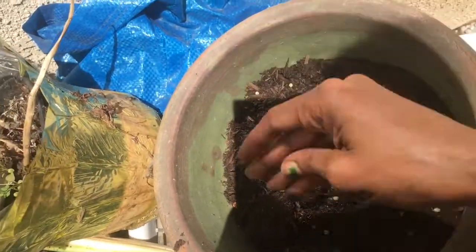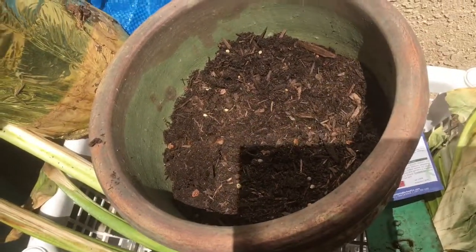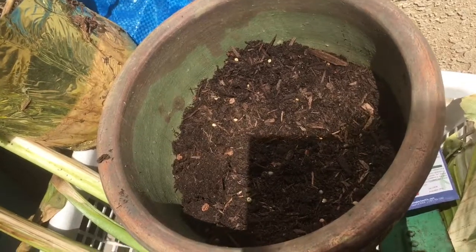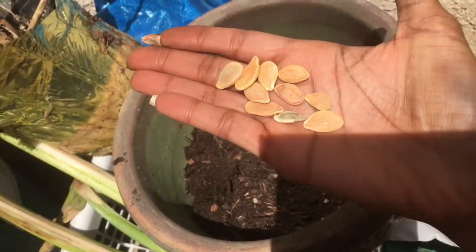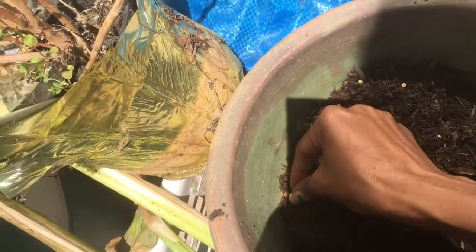Then I'll grab some of these - these are the rhubarb seeds. Pretty, aren't they? I'll just scatter those in there. You know, this is a funny way of doing it, not very precise, but how many rhubarb plants do I really need?